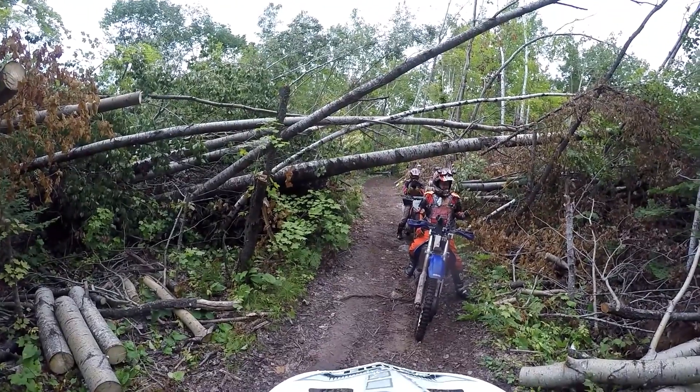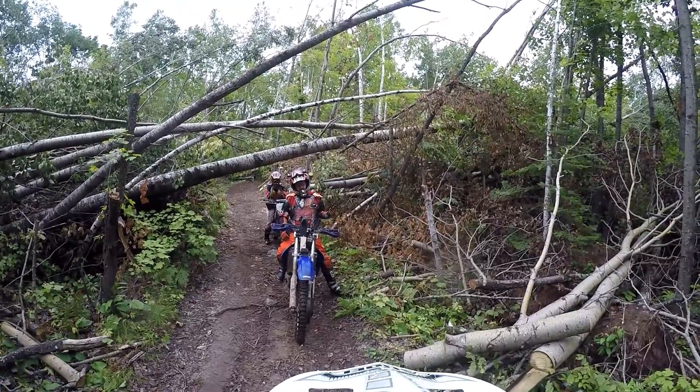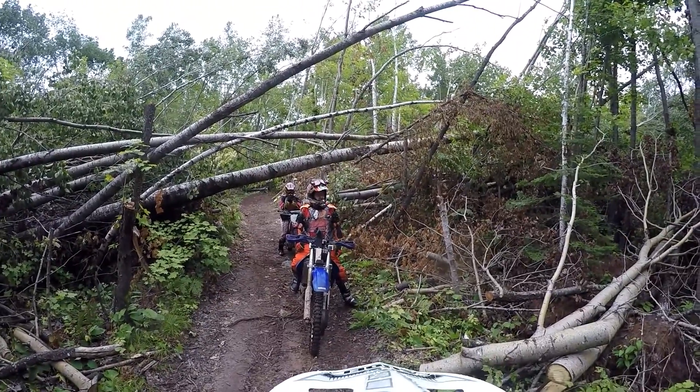This is the West Holm Creek Trail. It's an ATV trail. You came down and went across the West Holm Creek on the bridges.